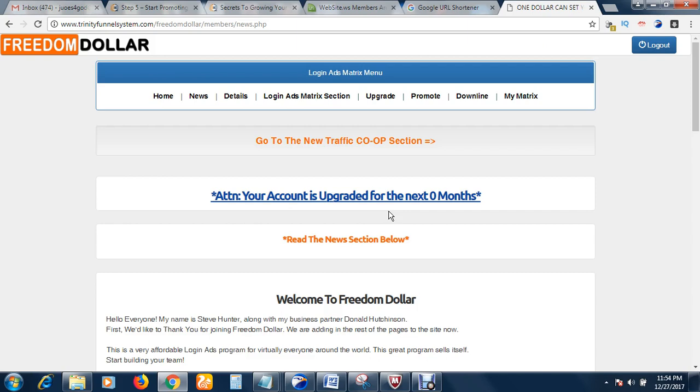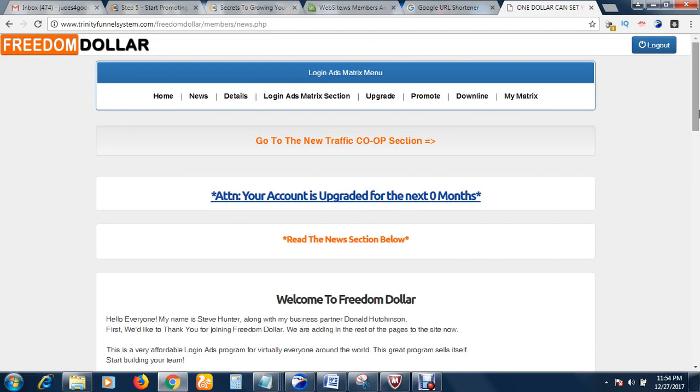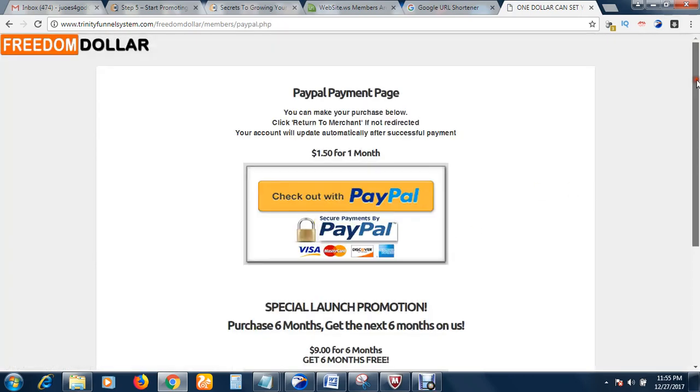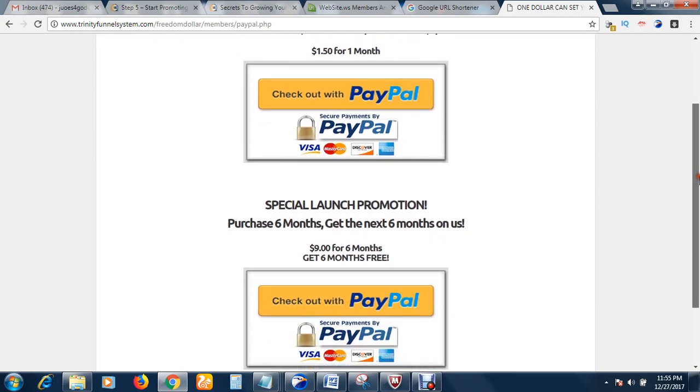In my last video I explained it has two sections: the Login Ads section and the Traffic Co-op section. Right now we are in the Login Ads section. Here you upgrade with just one dollar monthly and get 100 visitors to your site. To upgrade, click the upgrade button and follow the process — you'll need a PayPal account to do this.